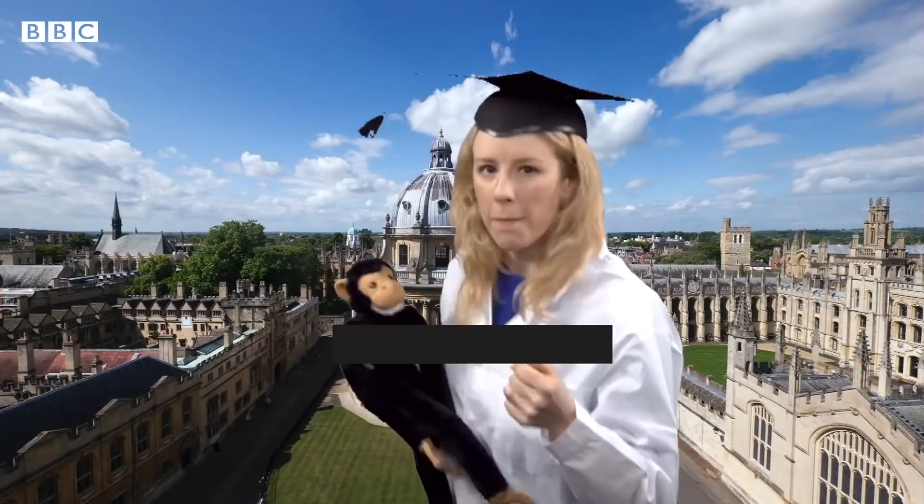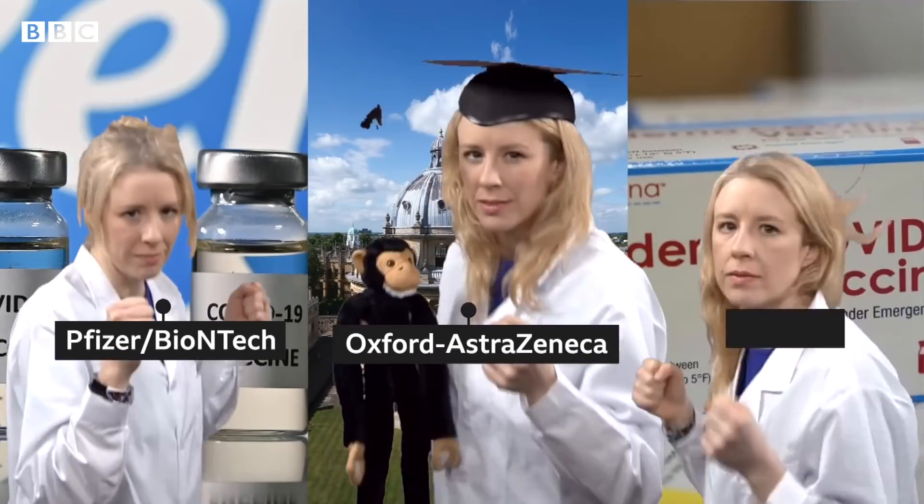Choose your character! If the COVID vaccines were video game characters, what would their stats be? Let's take a look.